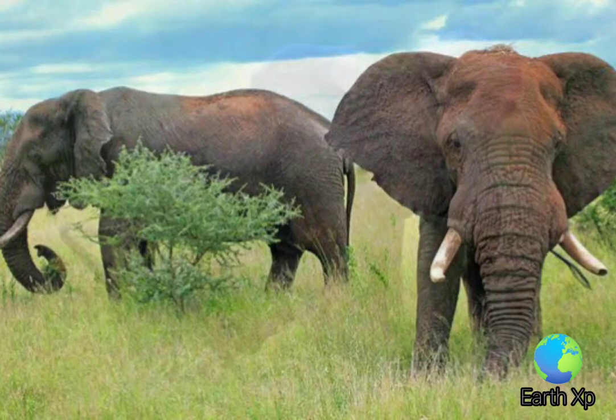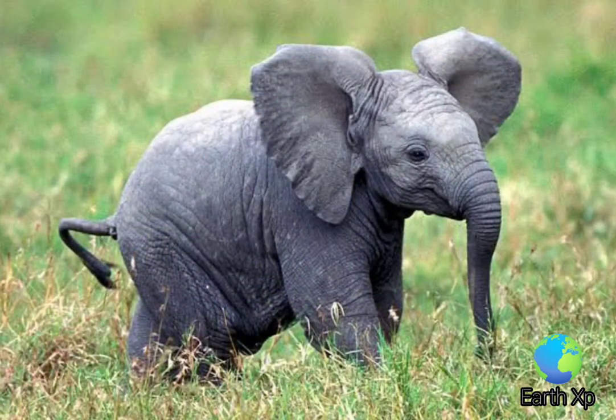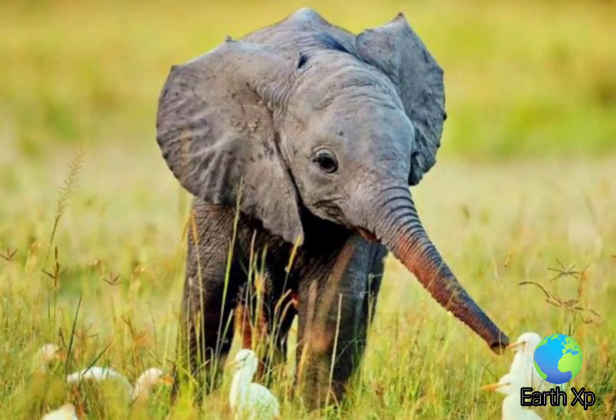African elephants are distributed in Sub-Saharan Africa, where they inhabit savanna scrubland and arid regions, tropical rainforests, and Miombo and Mopane woodlands.